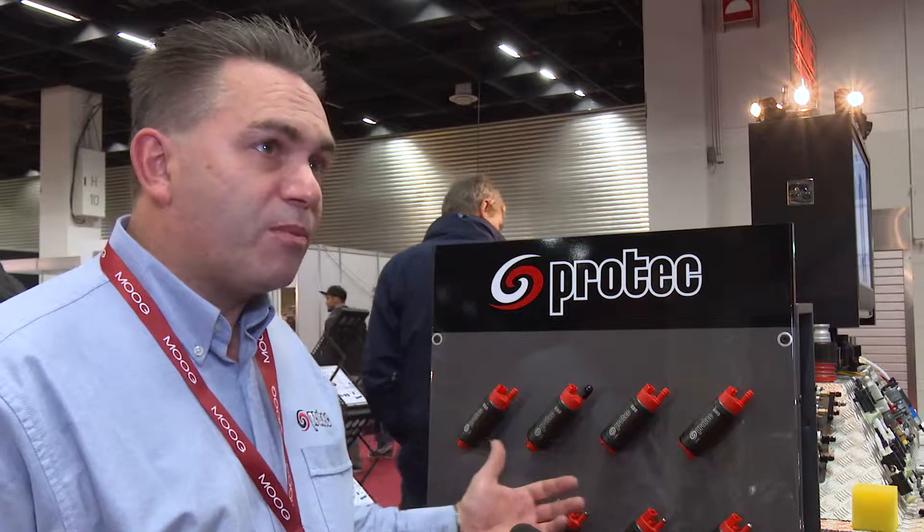Our first big project was when NASCAR went from carbs to fuel injection. We worked with Waterman and Premier and came up with a system. We're one of two homologated systems in NASCAR. That led on to the range of pumps that we've got here, and we've been supplying business to business — we've supplied many of the top brands.